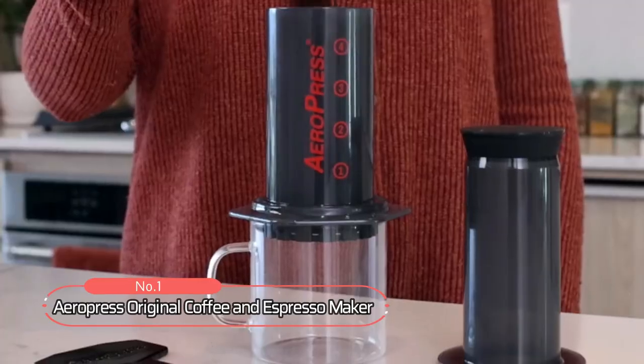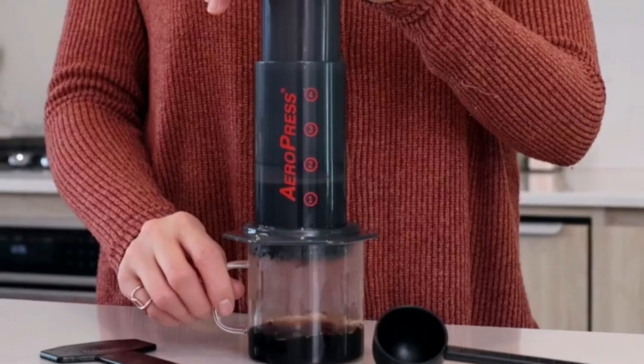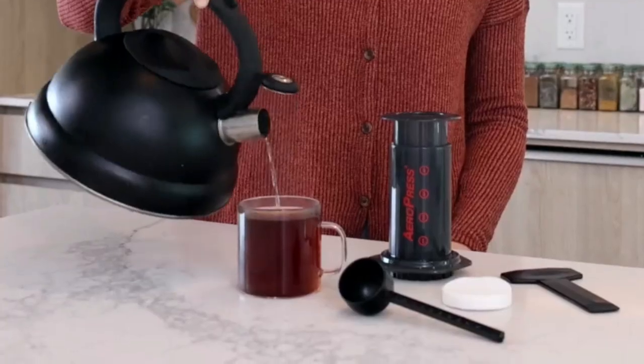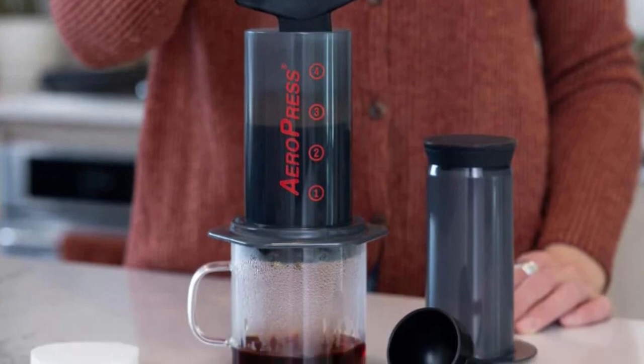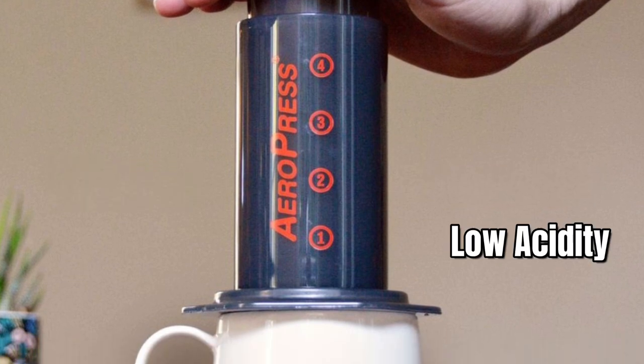At number one is the AeroPress Original Coffee and Espresso Maker. This professional-grade coffee maker has become a household name amongst baristas and coffee enthusiasts worldwide. The AeroPress Original uses a rapid, total immersion brewing process to make smooth, delicious, full-flavored coffee without bitterness and with low acidity.